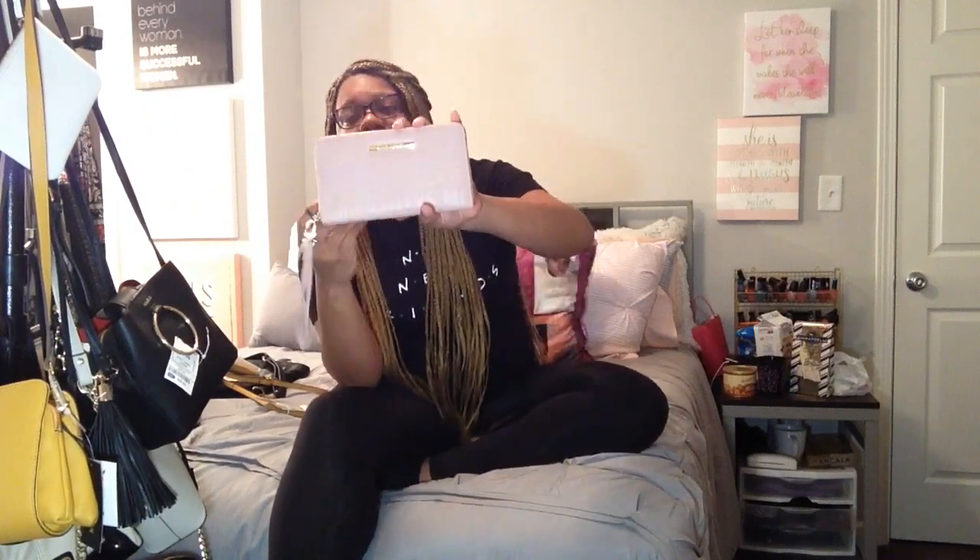Then I have another Steve Madden wristlet in a blush pink color with gold hardware. Y'all don't get on me about all these tags, because sometimes I just be buying stuff to buy stuff, but I do plan on using it. I just don't really be going nowhere — I get cute stuff and end up not going nowhere, so when I do go somewhere, I got the stuff and I'm gonna be prepared.